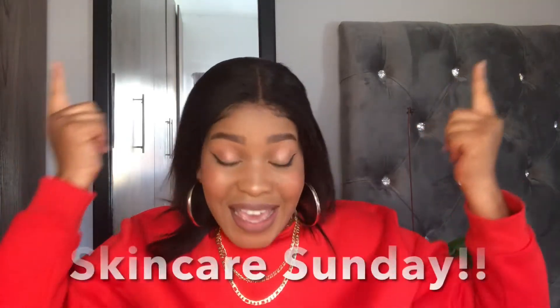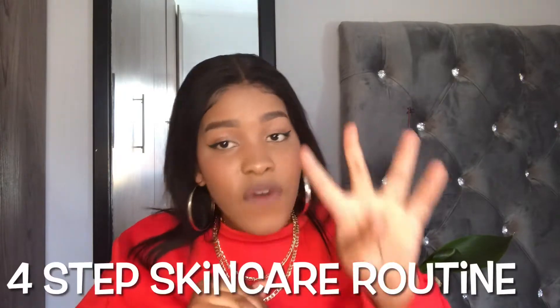So today is Skincare Sunday. I'll basically be sharing with you guys my daily skincare routine — not my skincare routine in general, but my daily skincare routine. The routine that I do every day, whether at night or in the morning — basically my easy four-step skincare routine. I wanted to film this video to share with some of you guys who are willing or want to try skincare products.